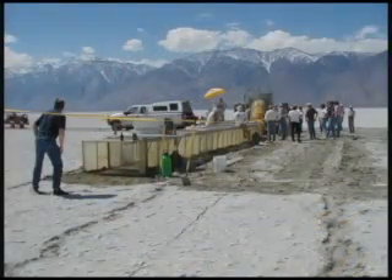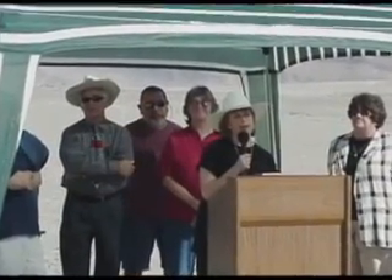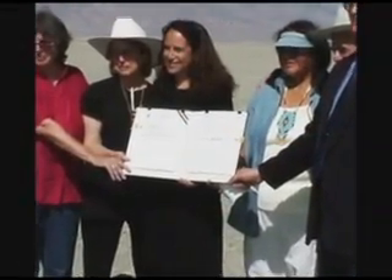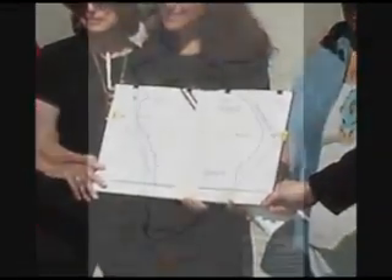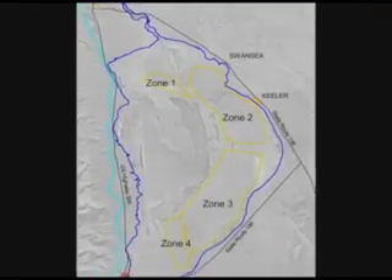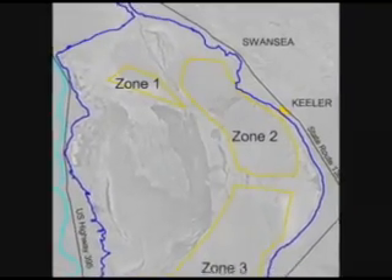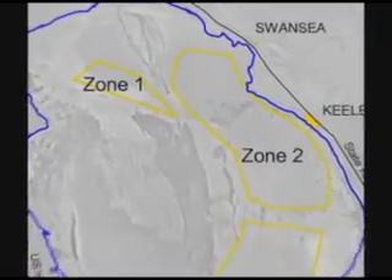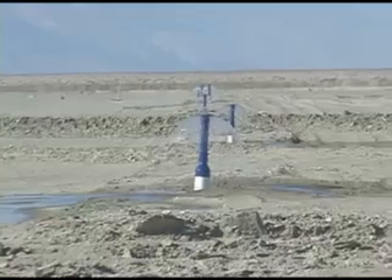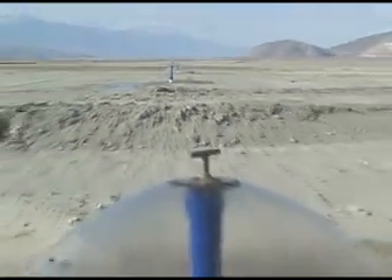On July 27, 1999, the City of Los Angeles signed the Memorandum of Agreement, committing to at least 13.5 square miles of dust controls to be working by the end of 2001. The State Implementation Plan divided the lakebed into four zones. The Department of Water and Power decided zones one and two in the north were to be treated first. Shallow flooding was the selected dust control method since it was the quickest way to solve the problem in this area.